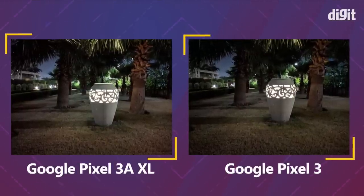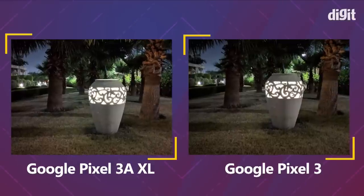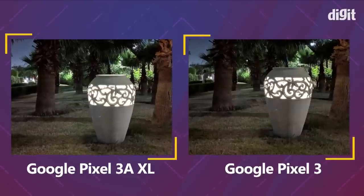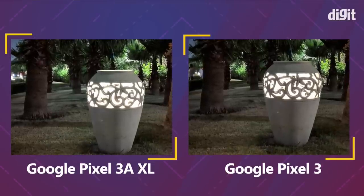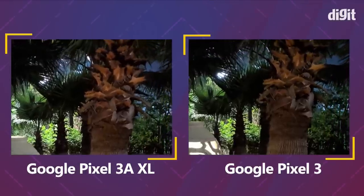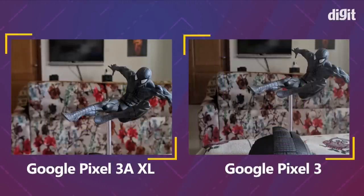In a photo of a light source in the dark surrounded by greenery, the Pixel 3a tries to make things sharper but the Pixel 3 has a better overall photo that stays true to source. You'll only notice this when pixel peeping into elements like the textures on the trees on the side. The Pixel 3 also has more accurate skin tone compared to the Pixel 3a in some of our images.